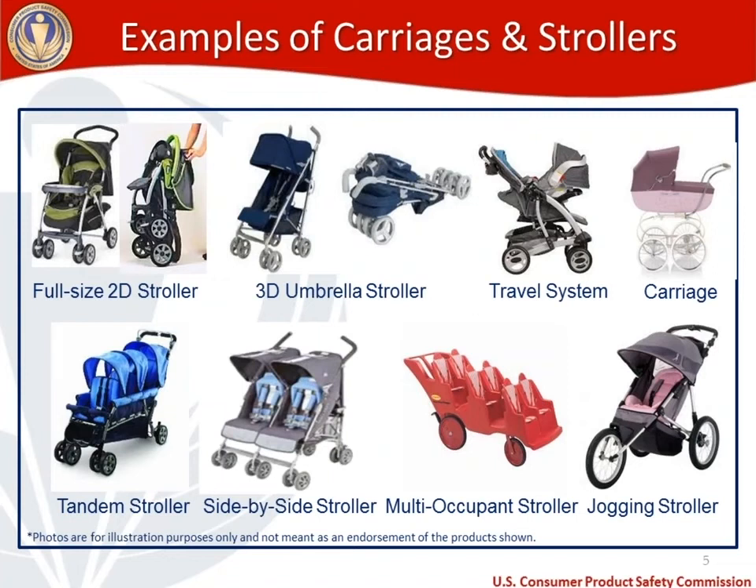The easiest way to understand what product category something falls into is to look at examples — these photos are for illustration purposes only and not meant as an endorsement. On the top left, a full-size 2D stroller that collapses on itself; next to it, a 3D umbrella stroller; then a travel system — a car seat snapped into a frame; and a carriage or pram. On the bottom: a tandem stroller holding three occupants, a side-by-side stroller for two, a multi-occupant stroller for six to eight, and a jogging stroller. Every one of these falls under the carriages and strollers standard.